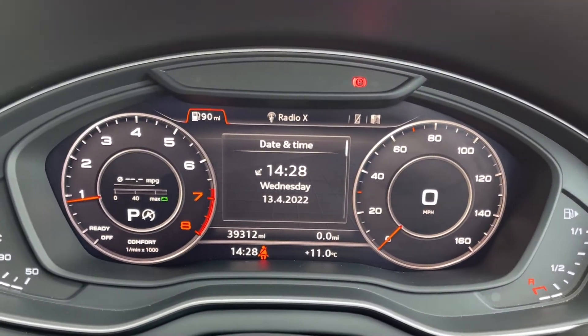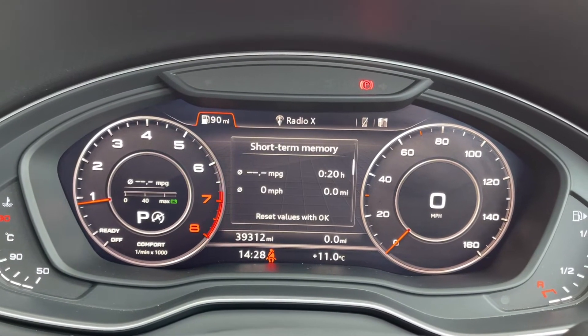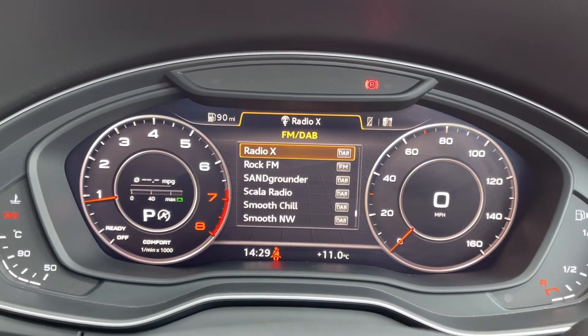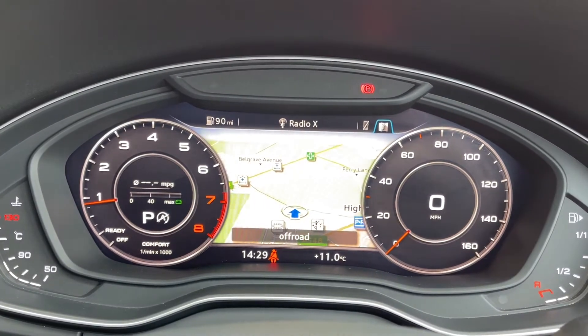Looking up at your virtual cockpit, this does come as part of the technology package which was a £1,395 extra on the vehicle. As you can see, it gives you a fully digital instrument display and you can actually take a look at things such as your media and your navigation as well.